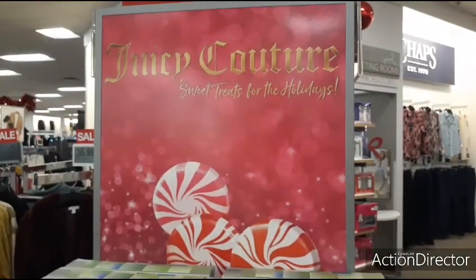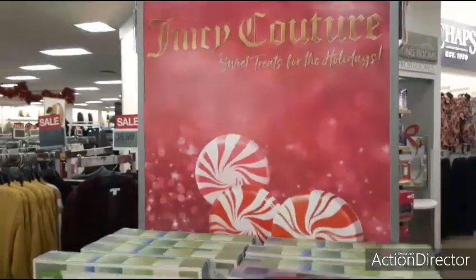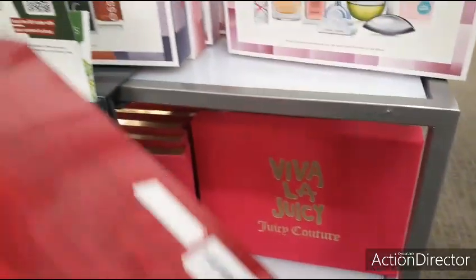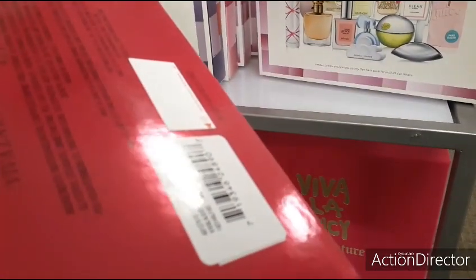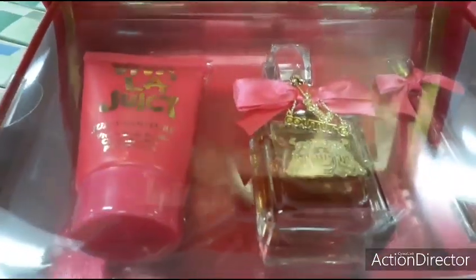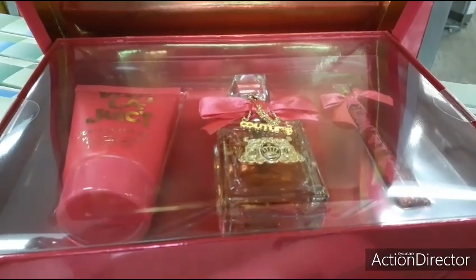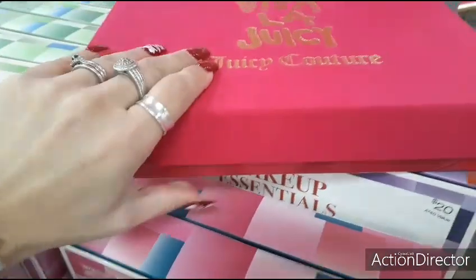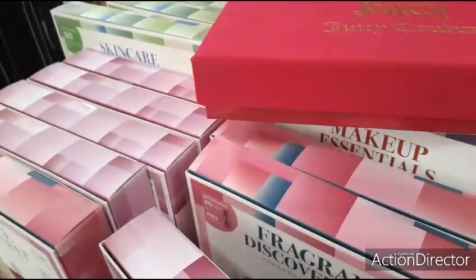They have a whole bunch of Juicy Couture — let's take a look at what Juicy's up to. Viva La Juicy — they do have great packaging, I will admit to that. This is going to be $80. So you get a purse, the large perfume, and the lotion. I think I'm going to have to leave you here for $80, sweetie.